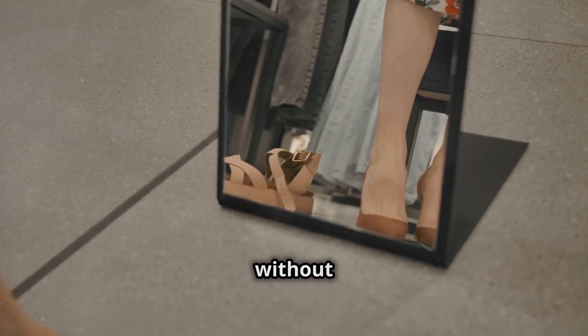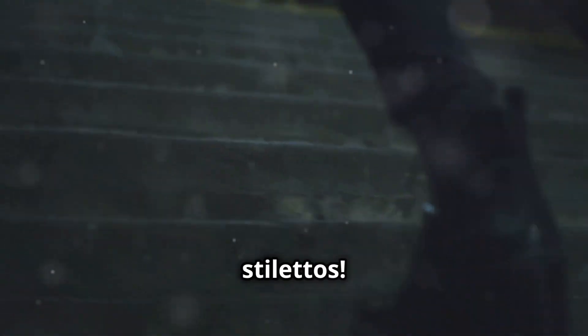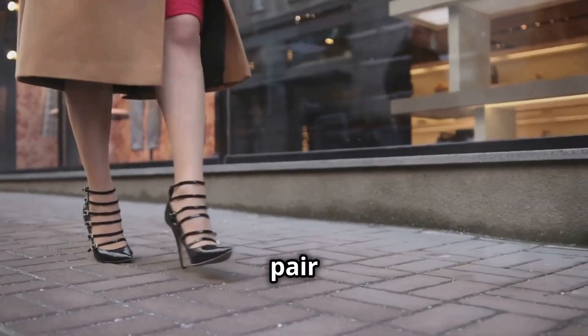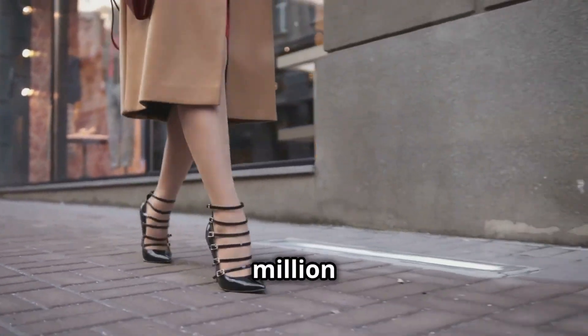A sleek pair of block heels or some trendy kitten heels will give you the perfect amount of lift without sacrificing comfort. And hey, if you're feeling bold, go for those sky-high stilettos — just make sure you can walk in them, because confidence is the best accessory. The right pair of heels will instantly elevate your outfit, making you look and feel like a million bucks.